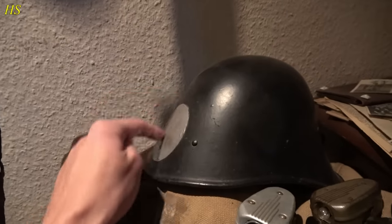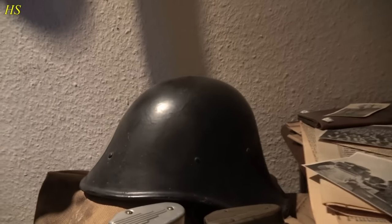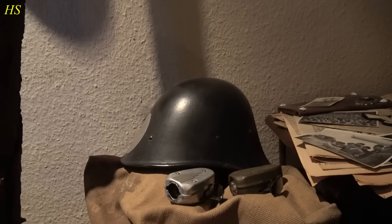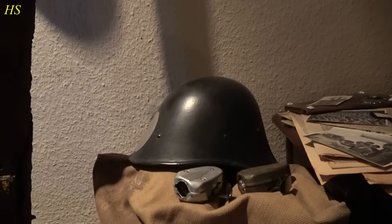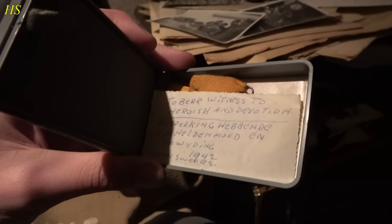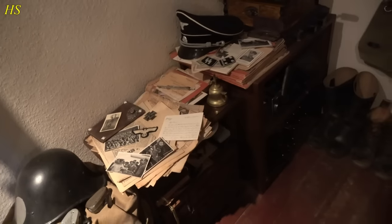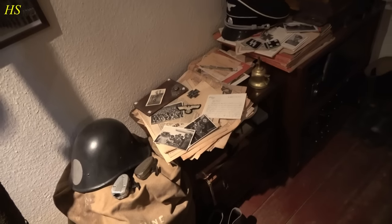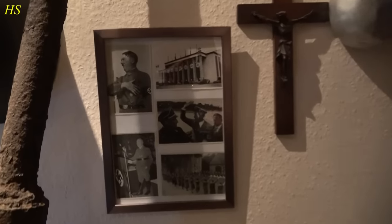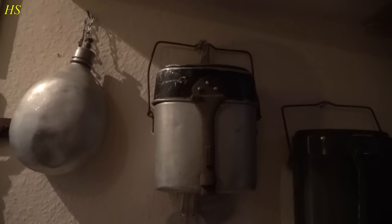When the Germans invaded the Netherlands, he went to England to fight against them — a real hero. These items are from him. This Dutch WWII helmet has nothing to do with him — it was originally a Dutch green army helmet, but the Germans captured it, painted it black, and applied decals which have since been removed. I also have my great-grandpa's boots and some of his medals. I don't really have space to display them all, but I'm very proud to have these things in my collection.